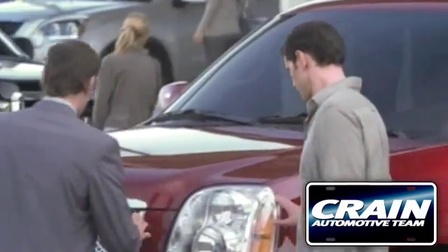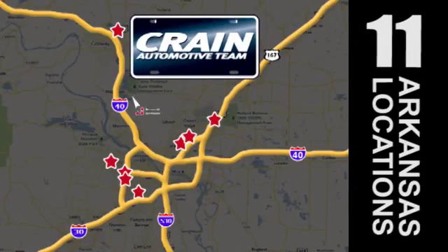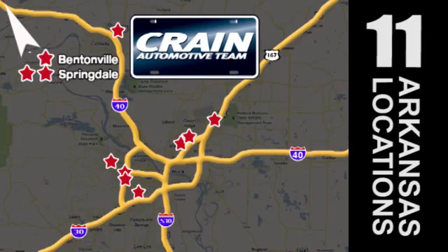Visit us anytime at craneteam.com. Go, go, go — the Crane Team's got them! craneteam.com.